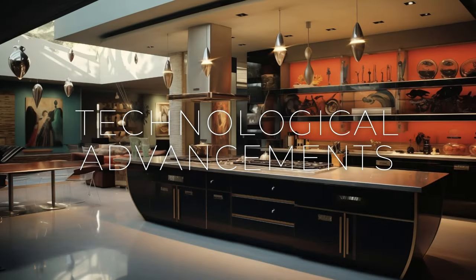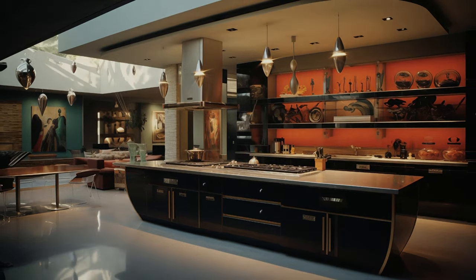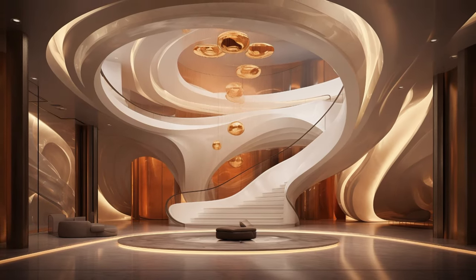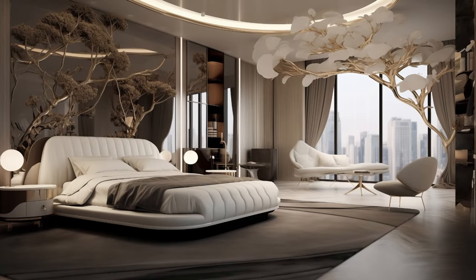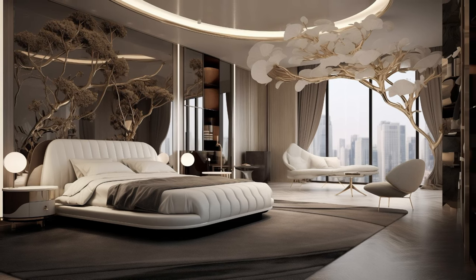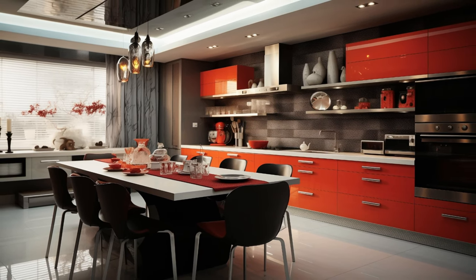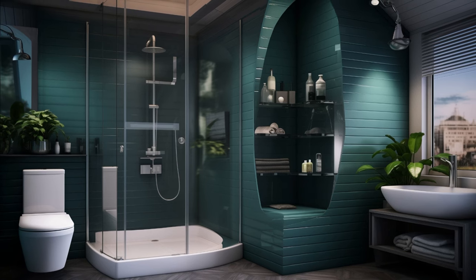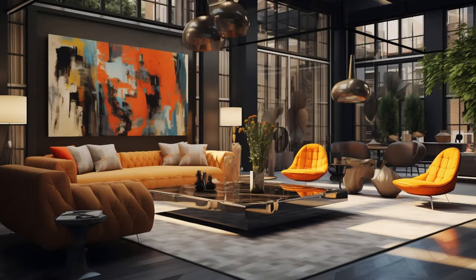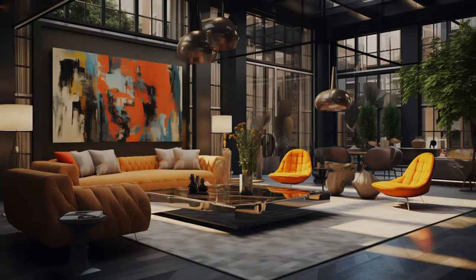Advancements in technology have also played a crucial role in the development of modern contemporary fusion art interior design. Digital tools such as computer-aided design (CAD) software, 3D printing, and virtual reality have expanded the possibilities for experimentation and customization. Designers can now easily visualize and prototype their ideas, allowing for greater flexibility and precision in the creative process. Additionally, the rise of social media and online platforms has democratized the design industry, providing a platform for emerging designers to showcase their work to a global audience, further enriching the landscape of contemporary interior design.